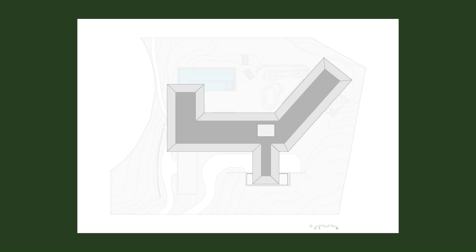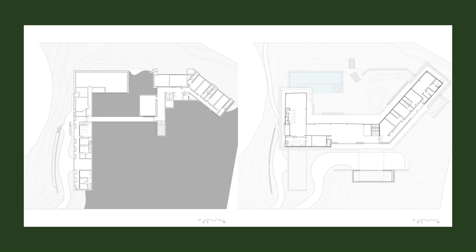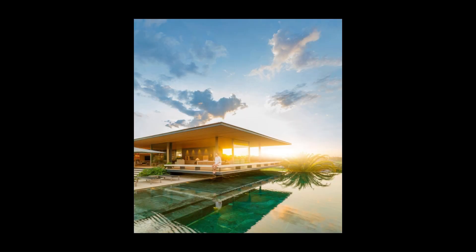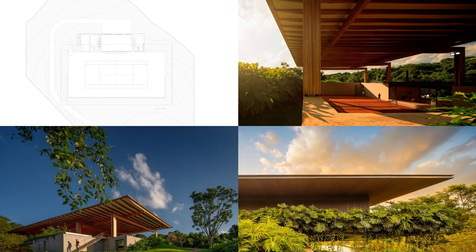Grayish wooden panels cover the facade. The change of orientation in this volume resulted in a large cantilever, where the couple's suite is located. Big planters on the floor extensions, aligned with the eaves' limits, open up to the surroundings.